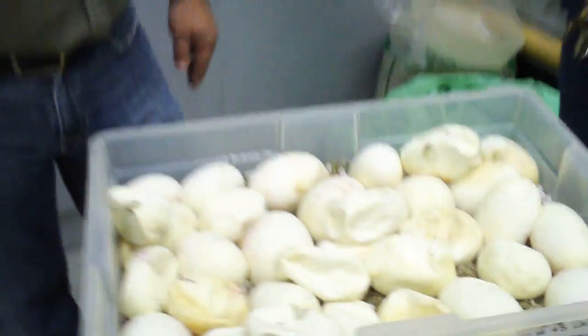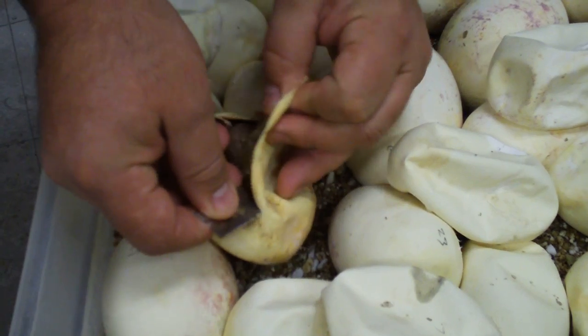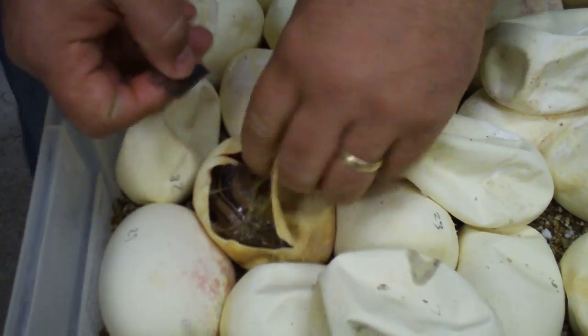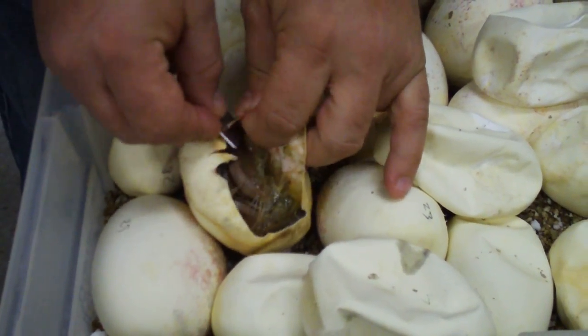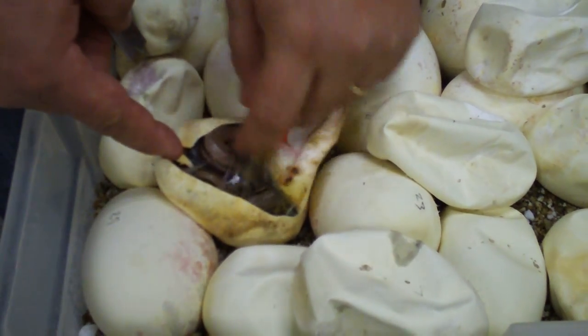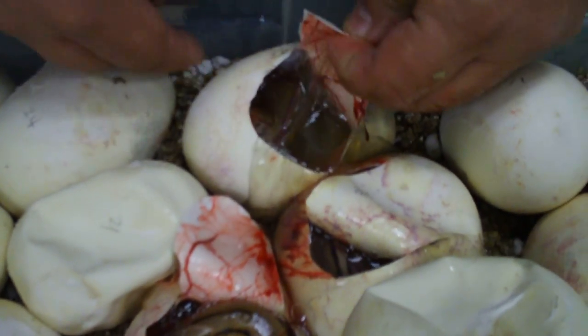Tim called me up this morning and told me we have a cool clutch hatching. This is one of Tim's projects I stuck them on. These are a pretty important clutch. I think these are from a regular het genetic stripe to a sunfire het genetic stripe. So we're not going to have a lot of genetic stripes. We're sure hoping for that magical, one-of-a-kind rare snake that we've got three of, but we're pretty excited about.